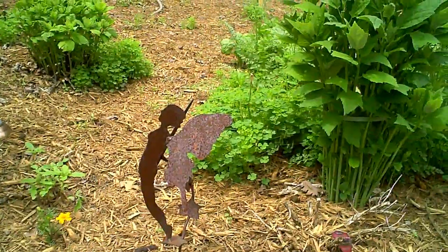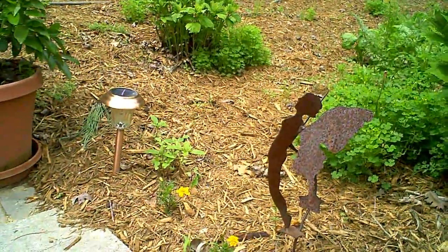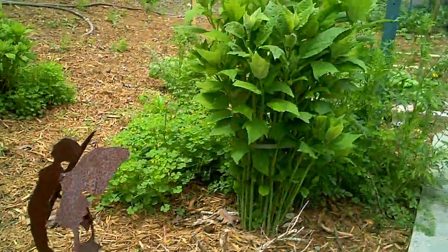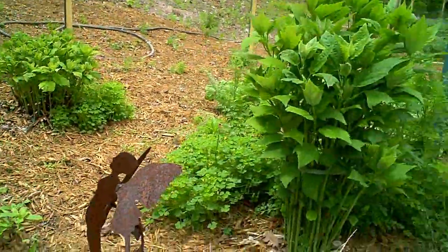Hi, I'm Mark Cram for SpicingUpYourLife.com. It's May 8th, 2009 and this is our weekly tour of our garden. As we start in our garden today, we've got some flowers planted in this part of the garden. We've got some sunflowers that are coming up and doing fairly well, and you can see that our hibiscus — wild and Hawaiian — are both doing very well.